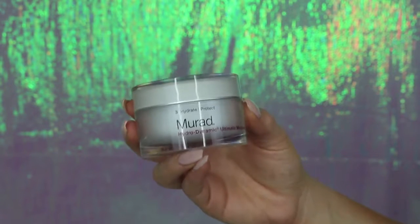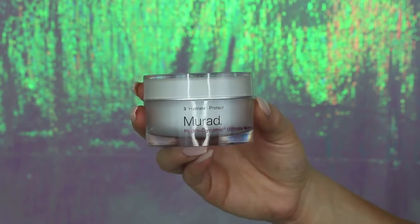My last step is my moisturizer — the Murad Hydrodynamic Ultimate Moisture. This is a must-have for me. I scoop it out with the front of my nail, which is a little tip if you have long nails. You really don't need to use a lot of this product. It does a great job of deeply moisturizing my dry skin while keeping me acne-free, because a lot of heavy-duty moisturizers are filled with oil and make me break out. I've had absolutely no problems with this one.